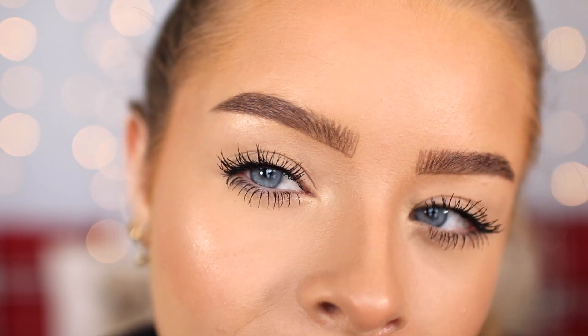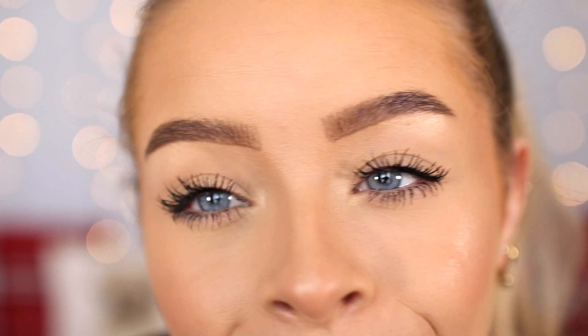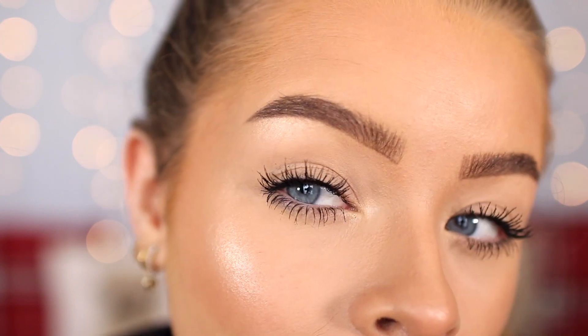My lashes do look good overall, but if this has the audacity to flake or smudge throughout the day I'm not going to be okay with it. This is how my lashes are looking — a little bit clumpy but overall pretty good. It's definitely lengthened them a lot. I'm going to carry on with the rest of my day and check back in a few hours to see how it holds up.